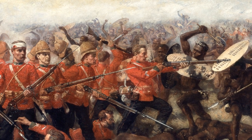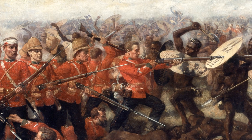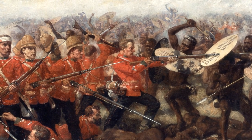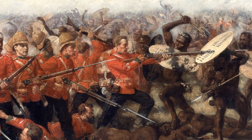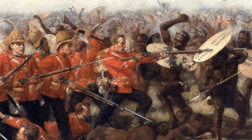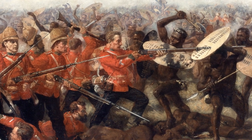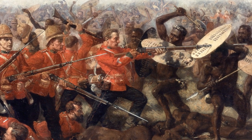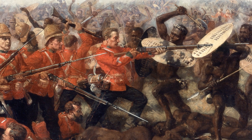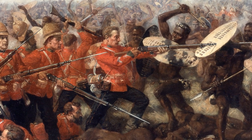The Battle of Isandlwana on the 22nd of January 1879 has been a disaster for the British. Over 1,300 men lie dead on the scorched plains of South Africa. The small Zulu kingdom had humbled an empire. Mistakes by the British High Command have led to this pivotal moment. But here, it's the ordinary rank and file who are left trying to hold the line.